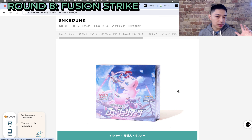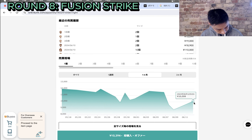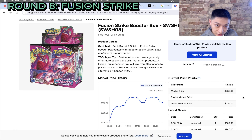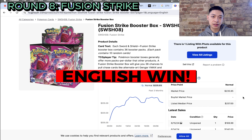Moving on to Fusion Strike, the much-maligned set when it first came out. The only Japanese equivalent is S8 Fusion Arts, last sold for 10,099 yen. On the English side, Fusion Strike is at $235 US dollars. Note that in England, you can still get Fusion Strike booster boxes from the Pokemon Center at retail price of £143. The Japanese side grew by $32 at 104%, but the English side grew by $124.99 at 108%. This is the first English win.